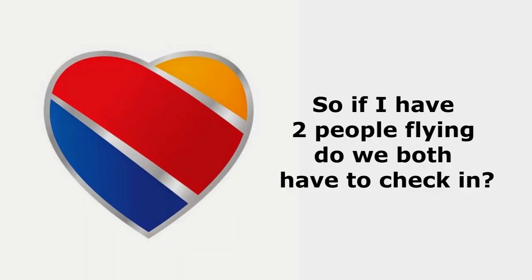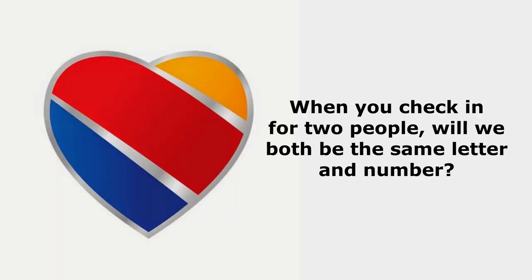The first question: if I have two people flying, do we both have to check in? And a related question: when you check in for two people, will you both get the same letter and number, or will you get two different sets? Typically if you purchase tickets together you'll have the same confirmation number, and in that case only one person has to check in. You'll get consecutive boarding numbers — B3, B4, B5, B6 for a group of four, or A7 and A8 for a group of two.